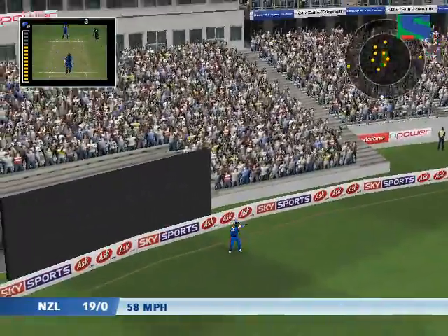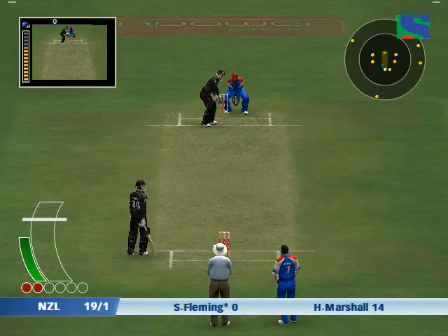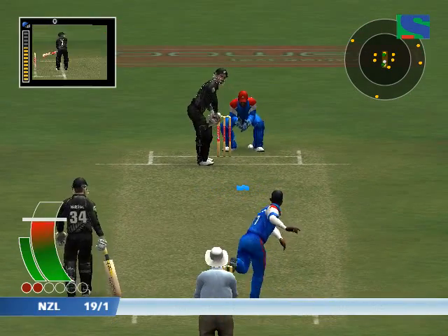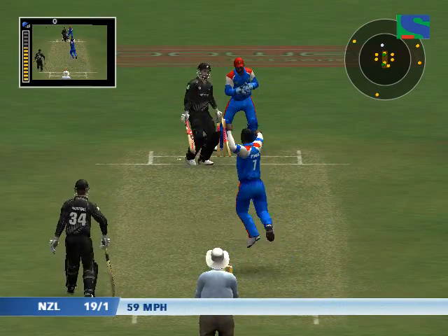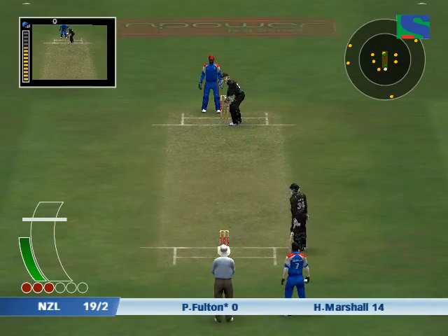That is one of the better catches you are ever likely to see. Stephen Fleming is on strike. That's not through. He's out — he seemed to completely misjudge that ball and ended up just playing all around it.